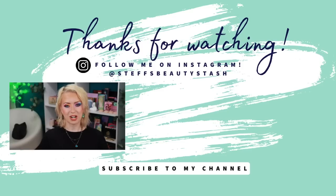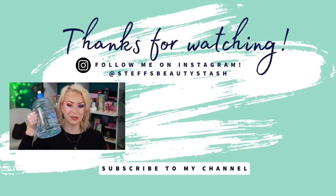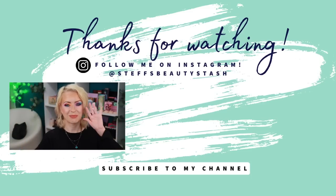Let me know which palette you like best and which looks you preferred, and share your experience with Moira Beauty in the comments. I'll definitely be using the green eyeliner in an upcoming video — just couldn't tie it into any of today's looks. Thank you so much for watching — have a great day or night wherever you are, stay hydrated, drink your water, cheers, and I'll see you all very soon!